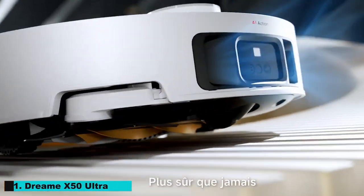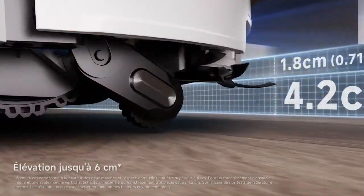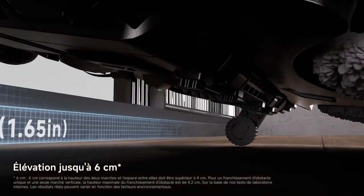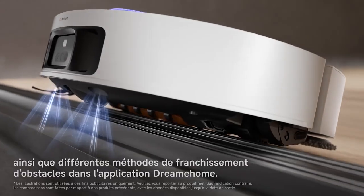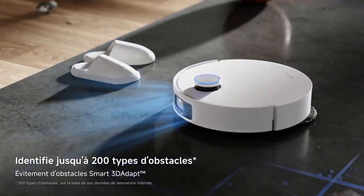Number 11: Elefter Dream X50 Ultra. The Dream X50 Ultra is a high-performance cleaning machine that combines vacuuming, mopping, and UV sterilization. Its powerful motor and advanced filtration system ensure that your home is not only clean but also free from allergens and bacteria.